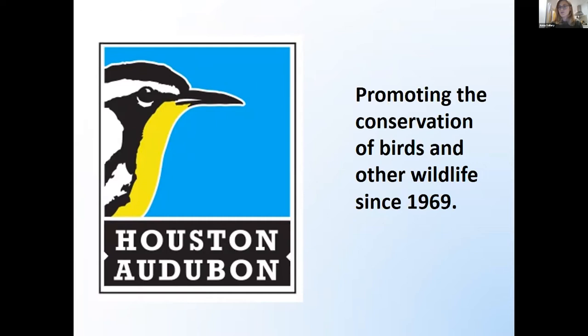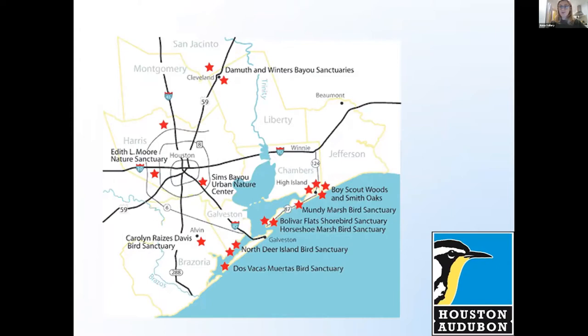Houston Audubon turned 50 last year, and this organization was developed to promote conservation of birds and other wildlife in the Houston area. Houston Audubon has 17 sanctuaries around the greater Houston-Galveston region. The two that I manage are Dameth and Winter's Bayou, way up near Cleveland, Texas. We have two urban sanctuaries — Edith L. Moore Nature Sanctuary is our headquarters and a really pretty woodland sanctuary. That's also where our native plant nursery is. Simms Bayou is now called our Houston Audubon Raptor and Education Center, open to the public, where you can see educational raptors.